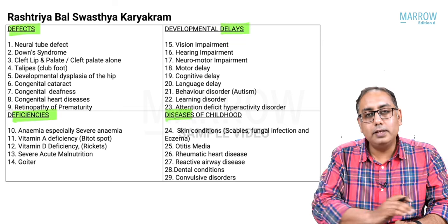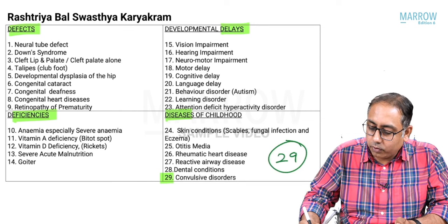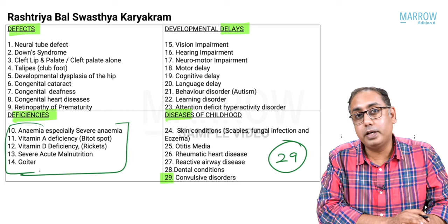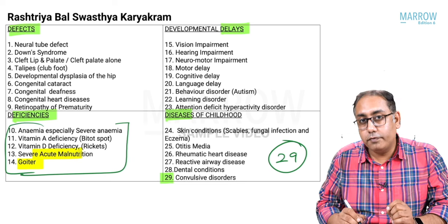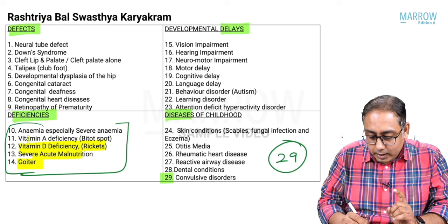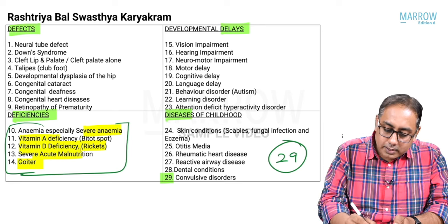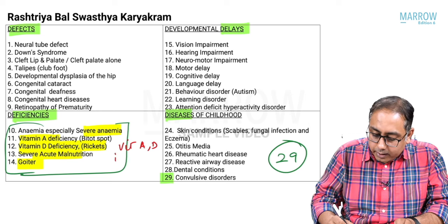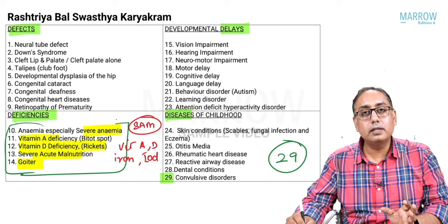You won't remember all 29 parameters in RBSK, but remember the key deficiencies screened: goiter, severe acute malnutrition, rickets (vitamin D), vitamin A, and hemoglobin. The minerals screened are iron (hemoglobin) and iodine (goiter), and the energy disorder screened is severe acute malnutrition.